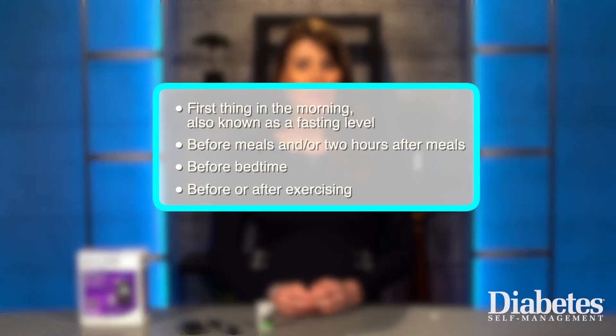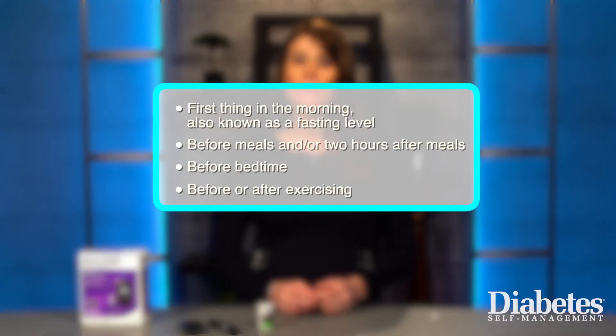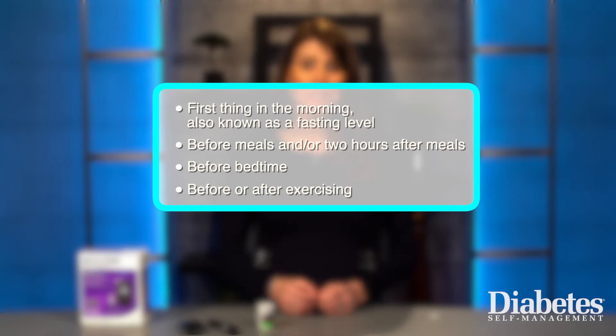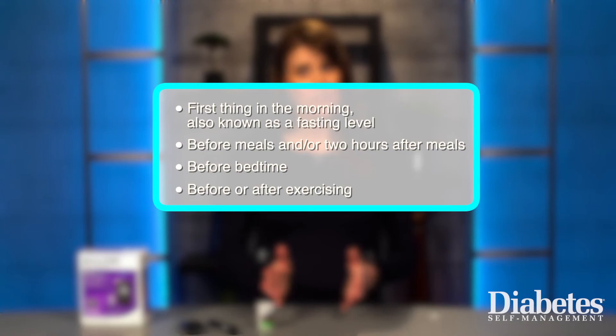The times of day that people typically monitor their blood glucose include first thing in the morning, also known as fasting level, before meals and/or two hours after meals, before bedtime, and before or after exercising.